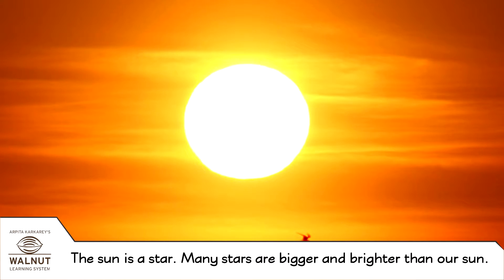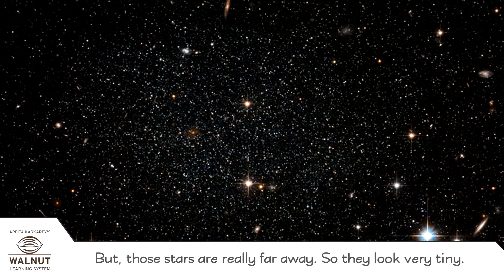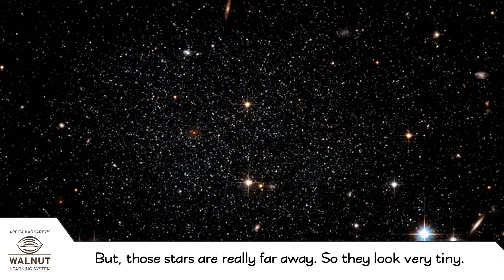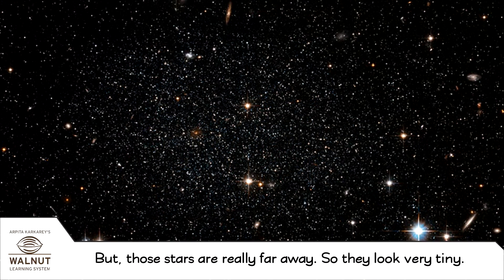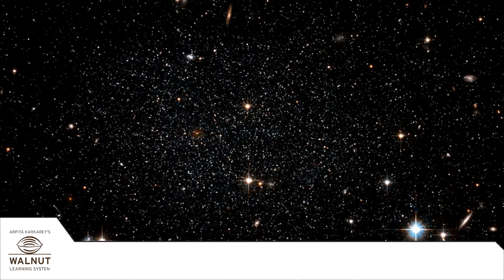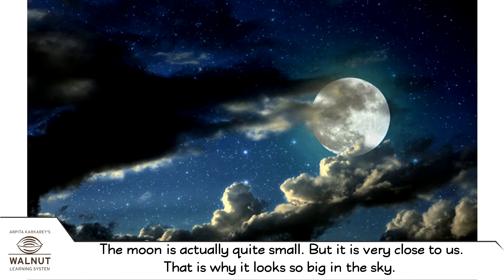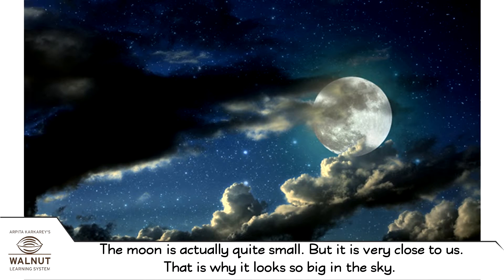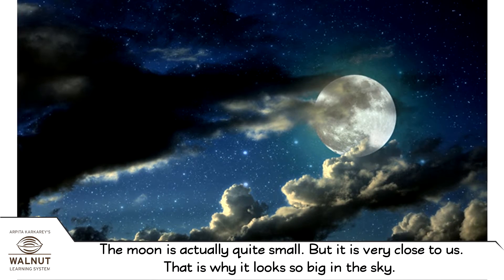The sun is a star. Many stars are bigger and brighter than our sun, but those stars are really far away, so they look very tiny. The moon is actually quite small, but it is very close to us. That is why it looks so big in the sky.